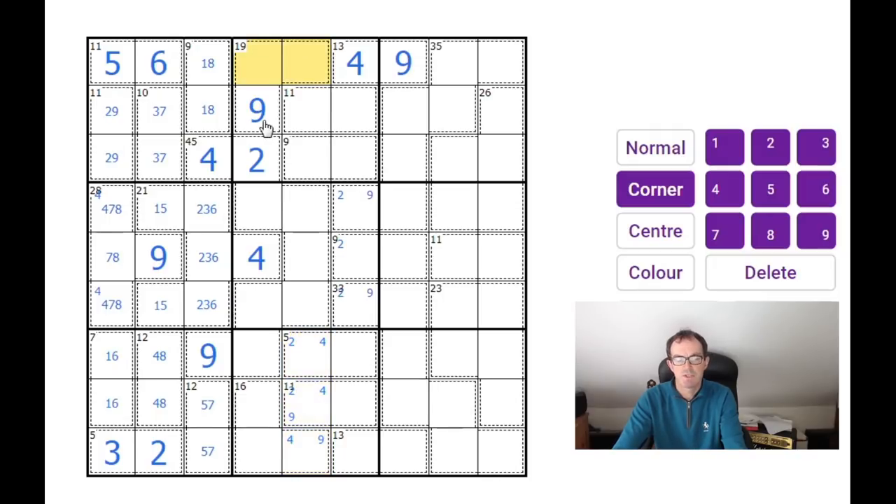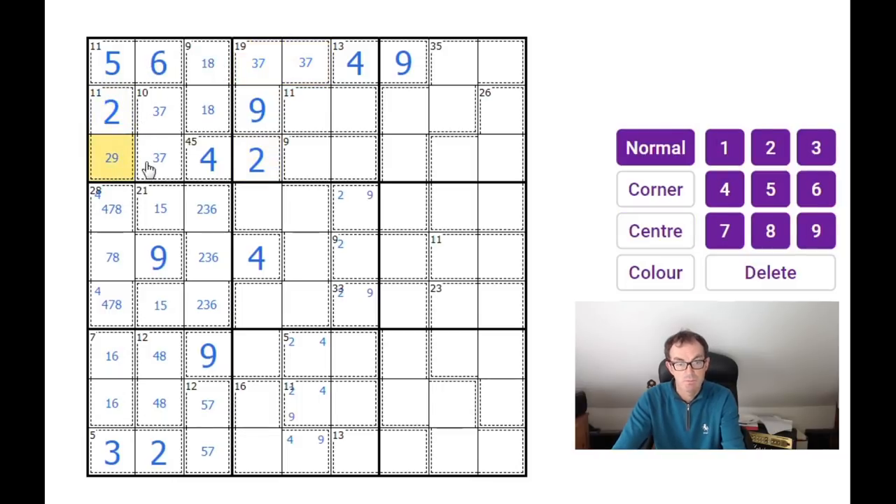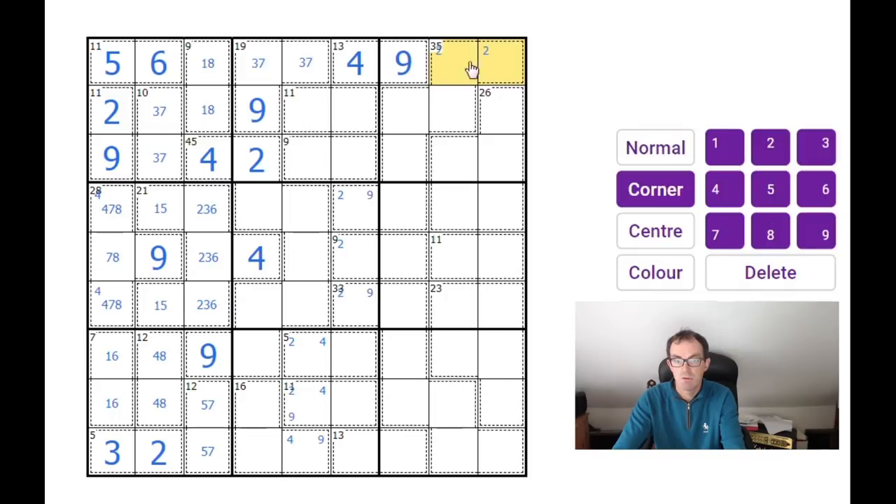Now there's a nine, so we've got a two-four-nine triple down here. These two squares must add up to 10 — because there's already a nine there, it can't be one-nine, can't be two-eight, can't be four-six — so these two squares are three and seven. That means I can resolve the two and the nine: there must be a two up there. As there's a two in this 35 cage, there must be an eight also, because we know the two missing digits have to sum up to 10.